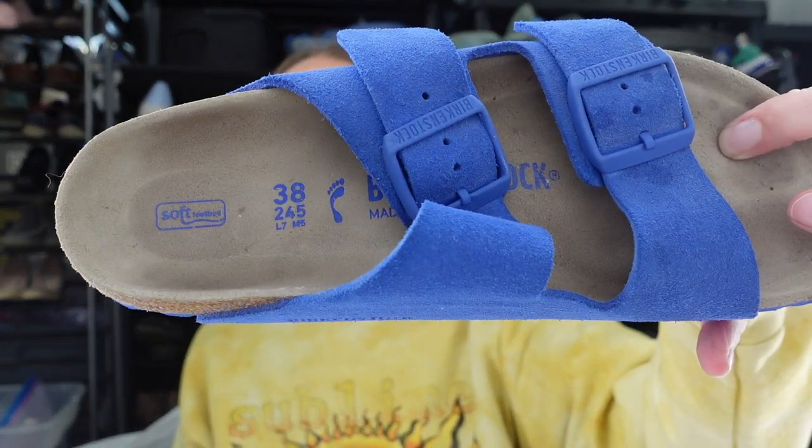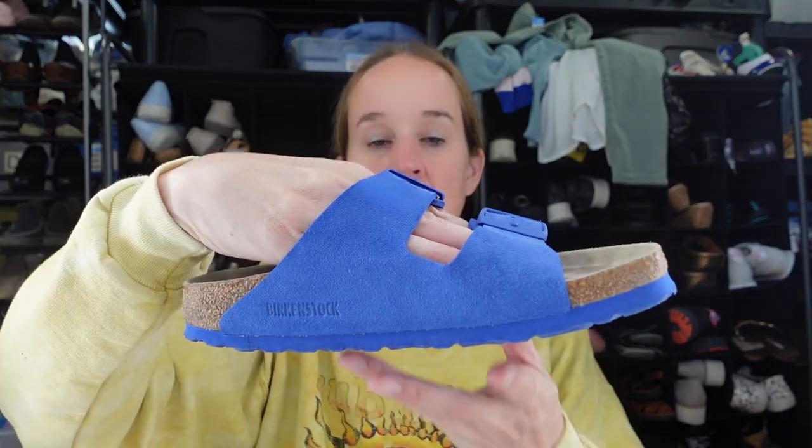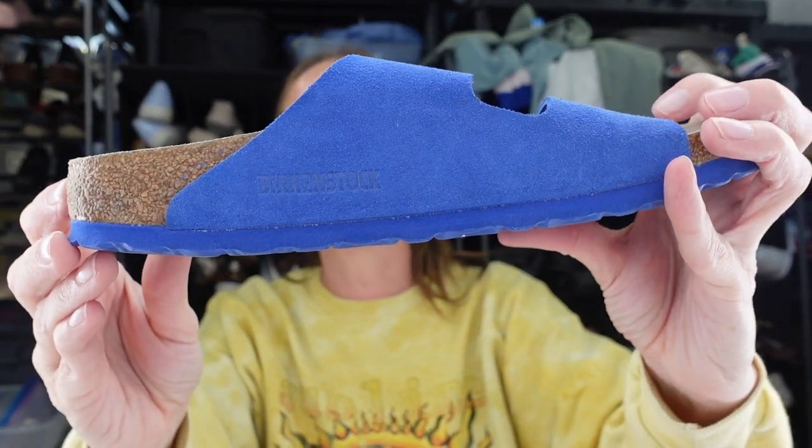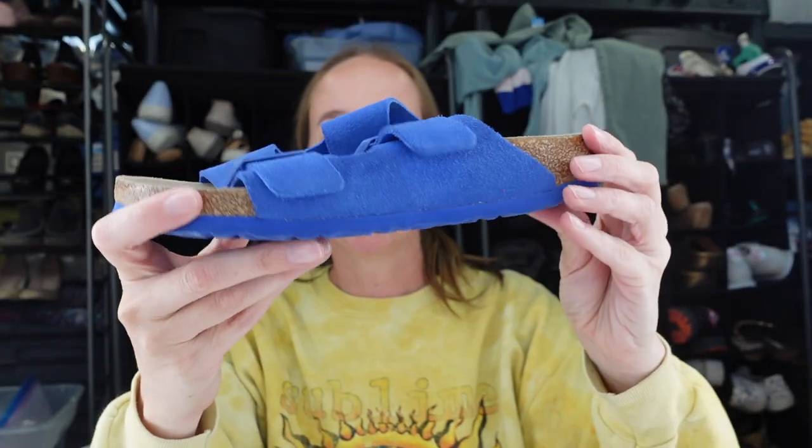I found these — a pair of Birkenstock sandals in a size 38, so that's a women's 7. Blue suede, really nice condition actually. The other ones I found were not in as nice condition but I still got them because they only charged $6 for them.